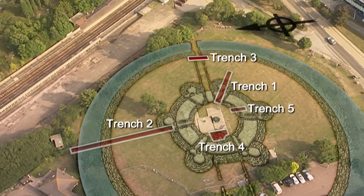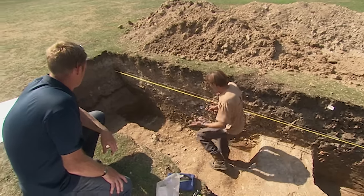While Tim attempts a watery U-turn, Matt's had a complete change of direction in Trench 3, revising his interpretation of the corridor walls entirely.